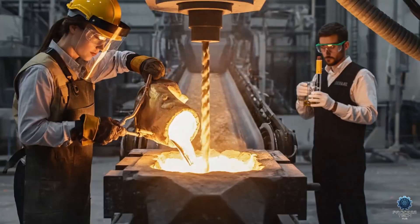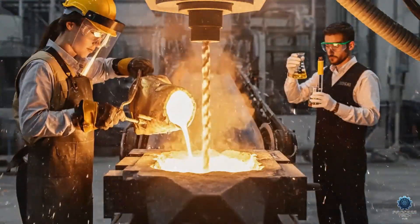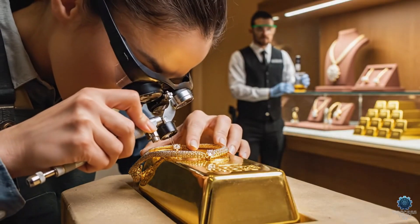The journey from raw ore to a masterpiece begins deep within the earth, guided by precision engineering and sustainable practices.